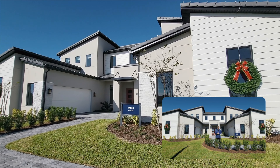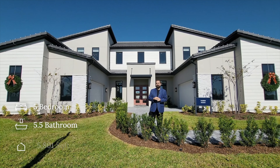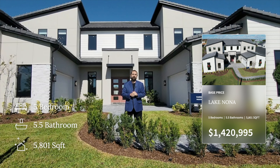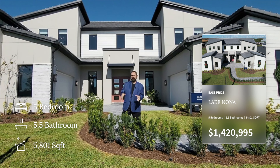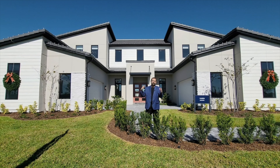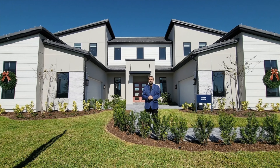Let's talk a little bit about the home behind us. It is built by Toll Brothers, one of my favorite builders. It's a five-bedroom, five-and-a-half-bath home with 5,801 square feet of living space. The base price as of today, December 19, 2022, is $1,428,995. That's the base price and does not include lot premiums or upgrades — lot premiums here are about half a million dollars.